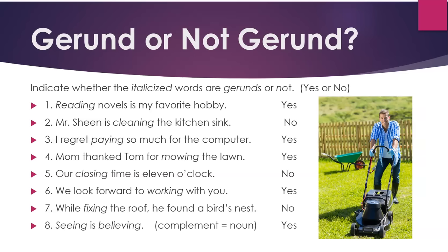Here are the answers. 1. "Reading novels is my favorite hobby" — yes, this is a gerund. 2. "Mr. Sheen is cleaning the kitchen sink" — no, this is a main verb. 3. "I regret paying so much for the computer" — yes, this is a gerund. 4. "Mom thanked Tom for mowing the lawn" — yes. 5. "Our closing time is 11 o'clock" — no; closing is describing time. 6. "We look forward to working with you" — yes; working is the object of the preposition "to," or the phrase "look forward to."